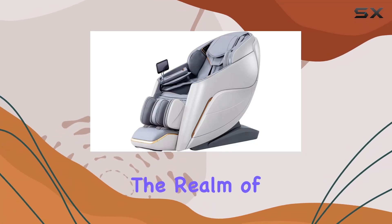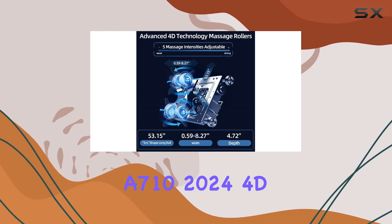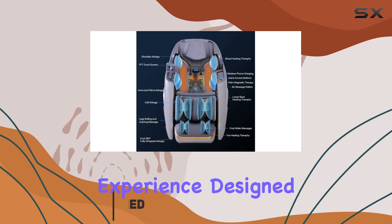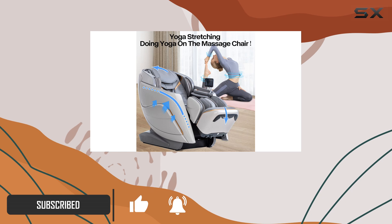Today, we're delving into the realm of ultimate relaxation with the Iris A710-2024 4D Massage Chair. This isn't just your ordinary massage chair — it's a luxurious experience designed to pamper you from head to toe. Let's dive into what sets this chair apart.